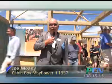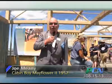I was the American cabin boy on board Mayflower II back in '57 when she first came across from England to the United States.